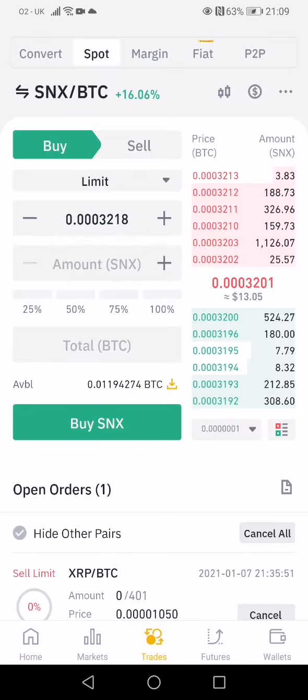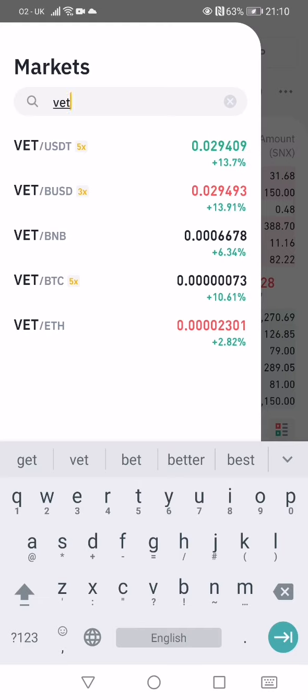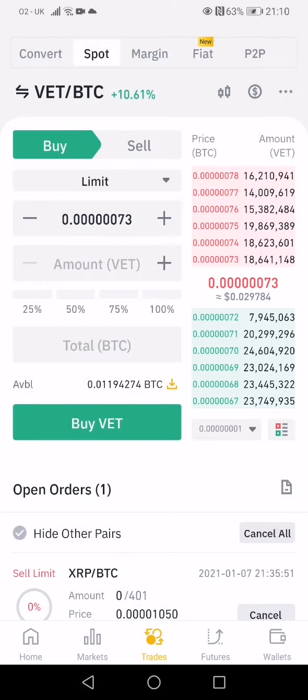This is the home page. If you go to Trades here, you can see up here — you click where it says SNX and BTC. Then let's say you want to buy VET: you click on the search box, type VET, and select which pair you want to trade. Usually it's VET/BTC, so you click on that.